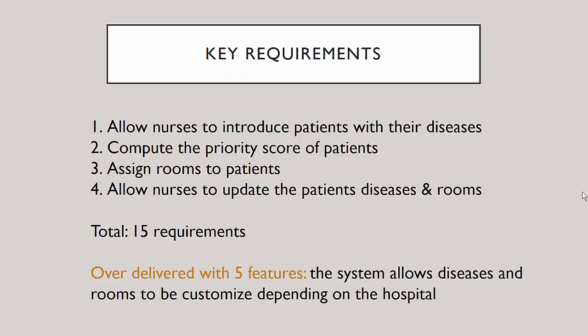Going from this problem, my team has set 15 requirements in total, the most important ones being to allow the nurses to introduce patients along with their diseases in the system and the system to compute their score. Also, the nurses should be able to assign rooms to patients.